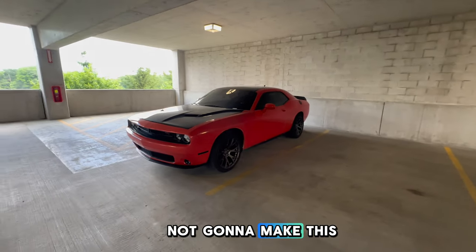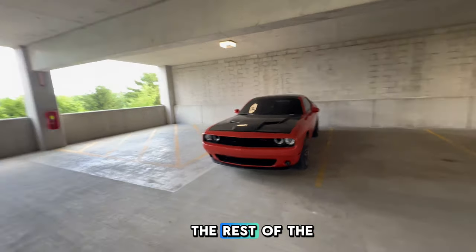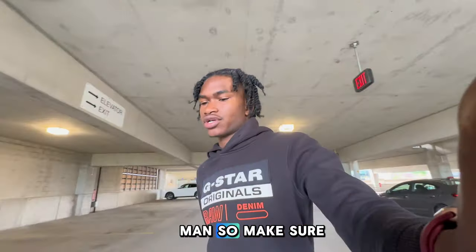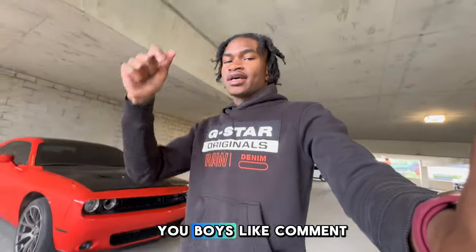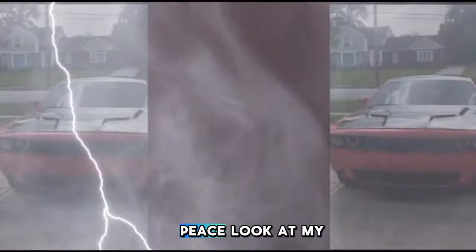That was all the steps I had for this video. I'm gonna drop every link in the description so y'all can tap into all these methods and ways to keep your car from being stolen. Make sure you like, comment, share, and subscribe — we're gonna end this video off right here, peace.